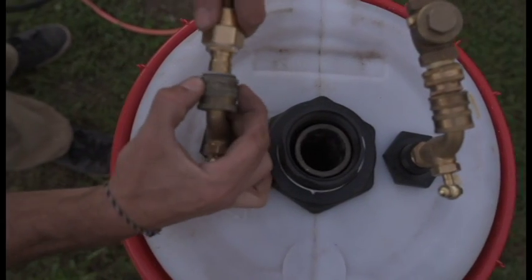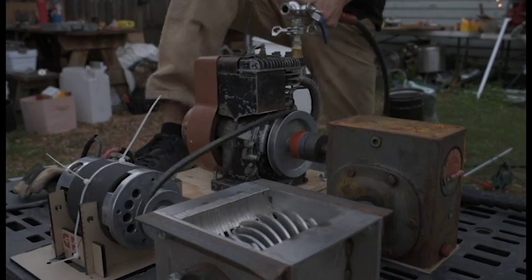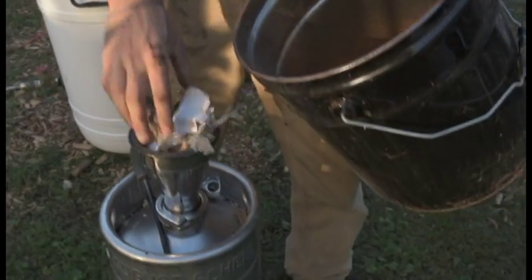Once the syngas is stored and cooled, it can be piped into an internal combustion engine where it produces power and fuel. This energy can be used to power lights, tools, or even a shredder that can shred more fuel to feed the Metabolizer.